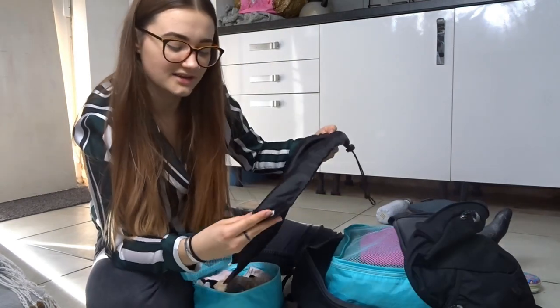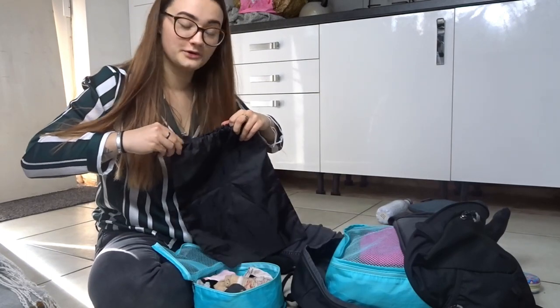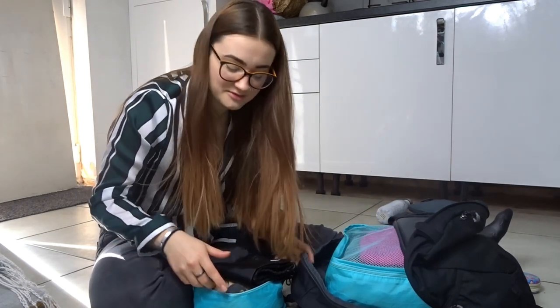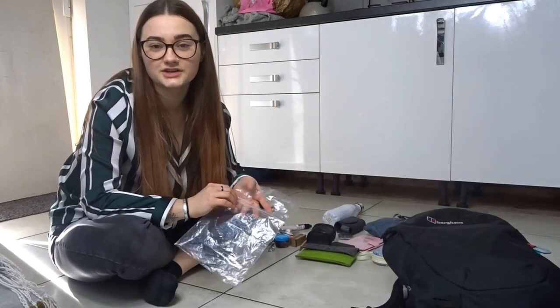I always take this away with me — it's actually like a dry bag for shoes, but I always use it to put dirty clothes in. So once I'm done with them and don't want them to contaminate the rest of my bag, I stick the clothes in there.